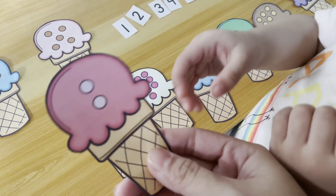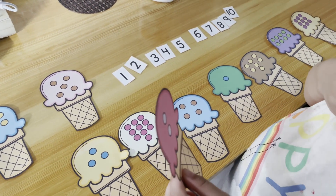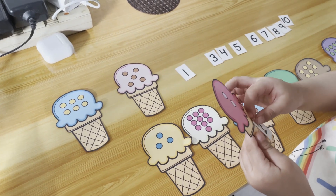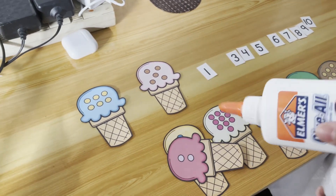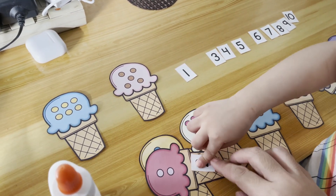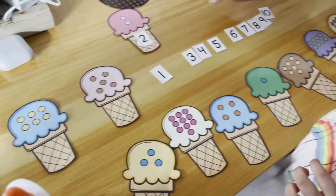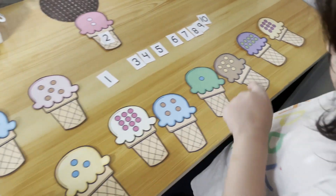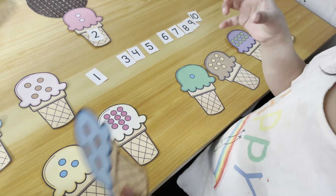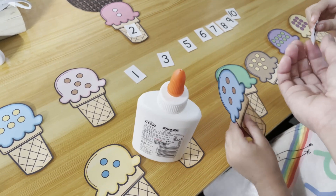How many dots do you see? Can you get the number two? Where's number two — there you go, and then we're going to stick it here on the cone. Get the number two here.